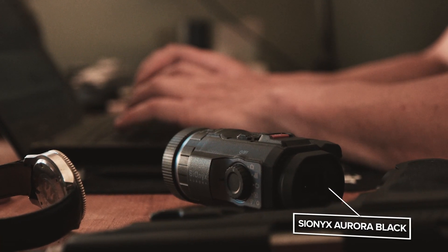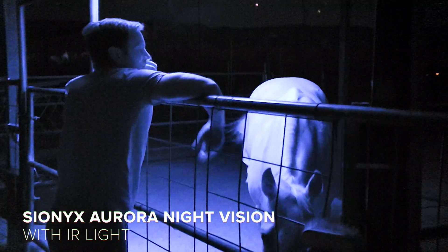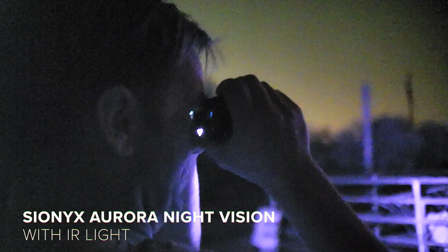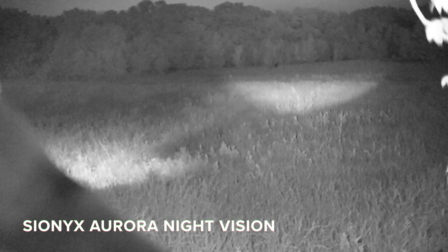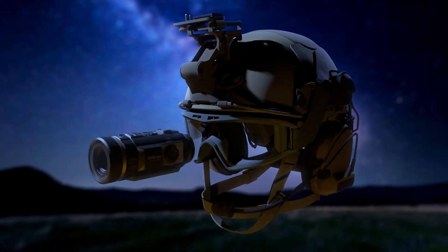I use a variety of night vision devices. Primarily they get used around the property, so I'm checking in on chickens and livestock. A lot of animals that are active at night have way better night vision than you do. So I use night vision when it comes to predator control, non-native invasive species such as hogs, and especially coyotes around here.